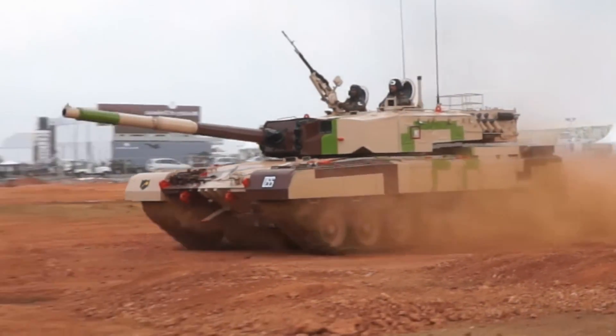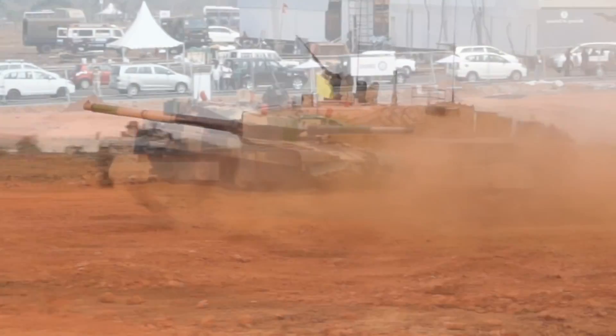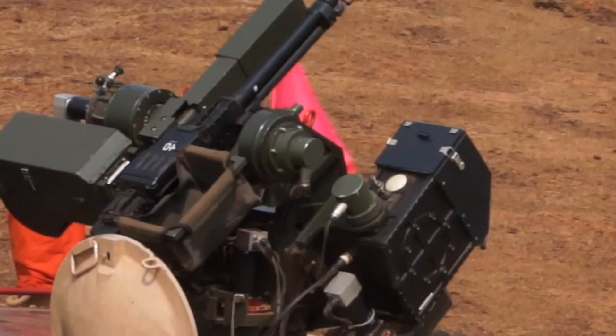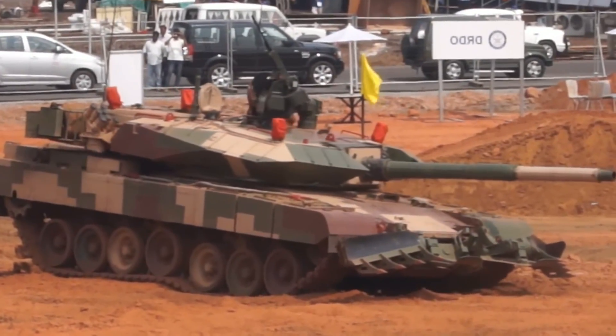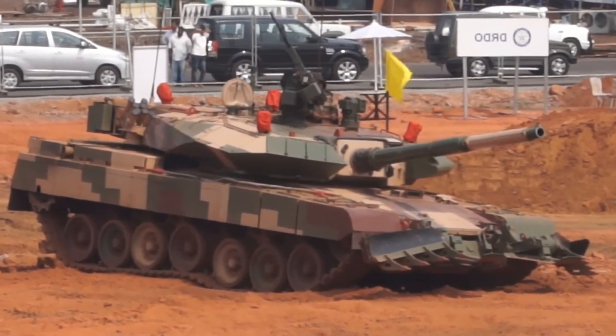The Arjun main battle tank was named after the warrior prince Arjuna. It was developed by the Defence Research and Development Organisation, or DRDO, for the Indian Army. It has been developed under a multi-collaboration program of the DRDO, mainly at the Combat Vehicles Research and Development Establishment Laboratory in India.